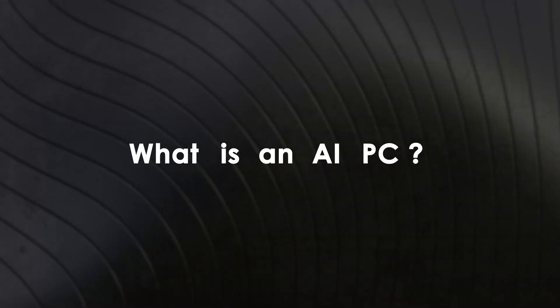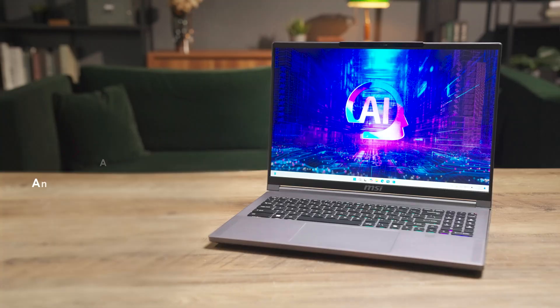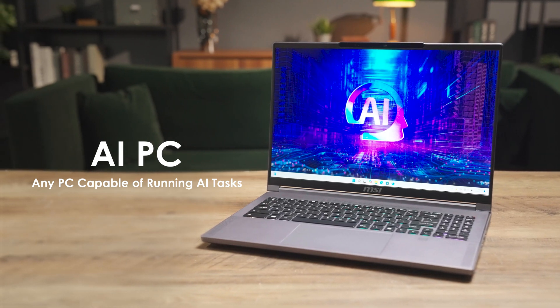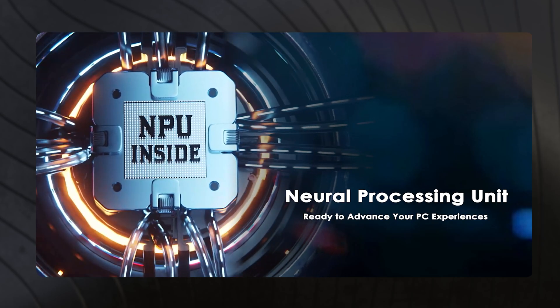The AI wave is sweeping the globe and AI PCs are springing up like mushrooms after the rain. But what exactly is an AI PC? The term covers a wide range of personal computing devices. Broadly speaking, it refers to any PC capable of running AI tasks. For instance, laptops equipped with neural processing units are also considered AI PCs.